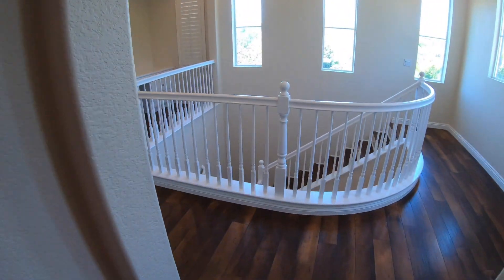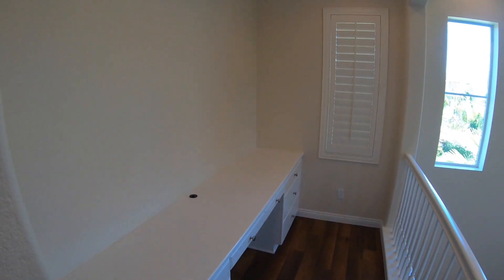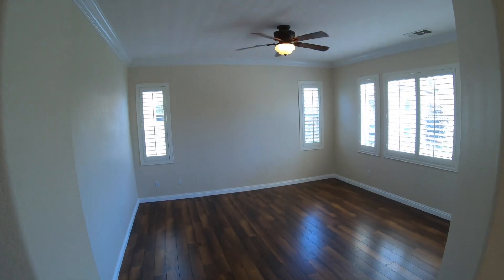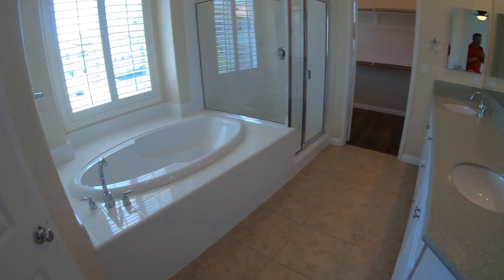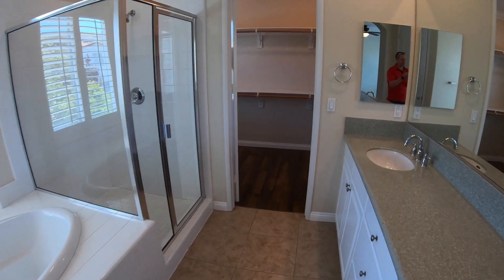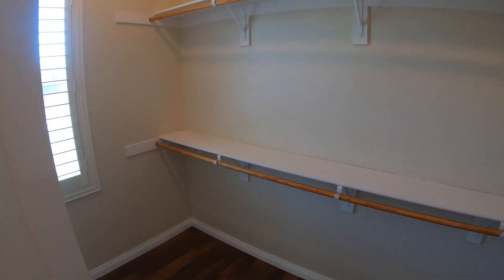We're heading over towards the master. Right up here they have a great little computer nook. Then we get to our master bedroom — a very large master bedroom with a beautiful ceiling fan. We have a separate bathtub and shower in the master bathroom, a toilet area, two sinks, and then down this way we have our great big walk-in closet.